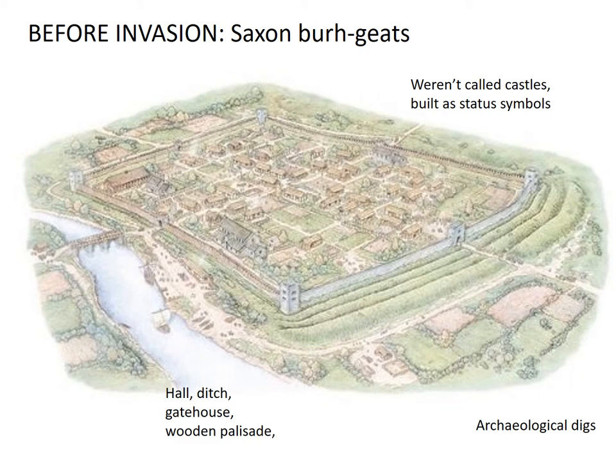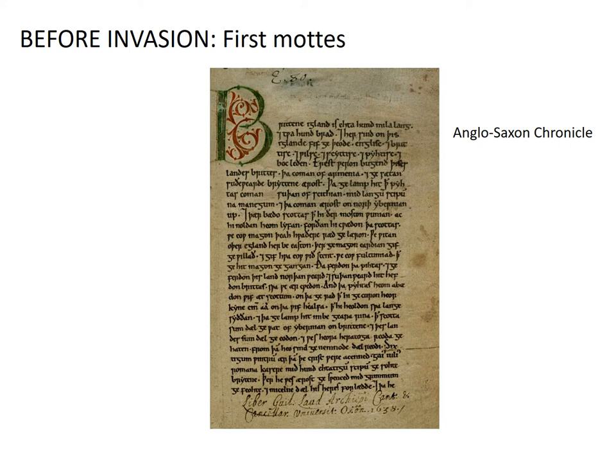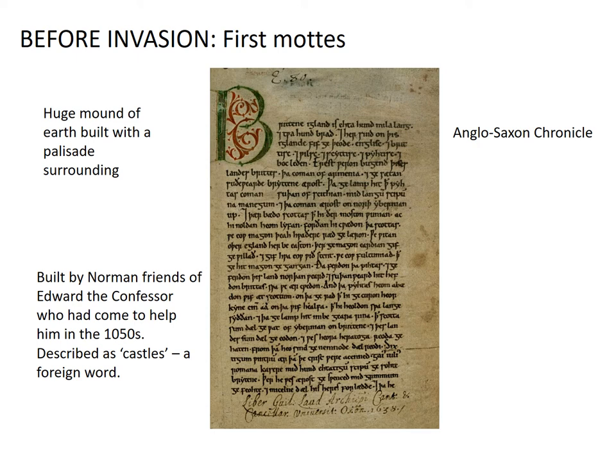We also know, thanks to the Anglo-Saxon Chronicle, that actually some castles of Motte and Bailey type were actually being built in England before the Normans. And often these were just mottes, or just mounds. We know because archaeologists have found some of these even today — huge mounds of earth built with a palisade surrounding it. So not a bailey, but just a motte with a fence going round it. And we know, thanks to the Anglo-Saxon Chronicle, that there were definitely some of these built by Normans or Norman friends of Edward the Confessor who came over to England in the 1050s. And in the Anglo-Saxon Chronicle, they actually used the word castles, which is a foreign word.